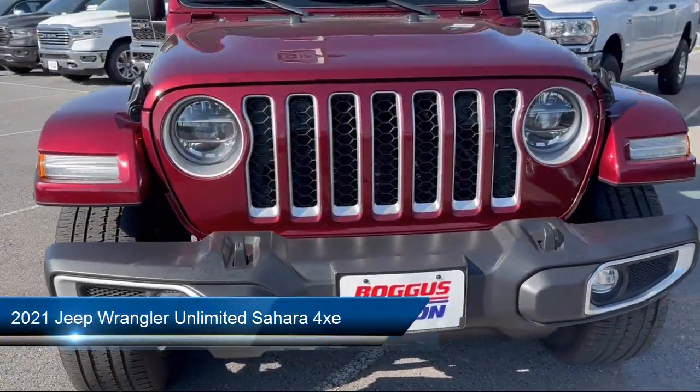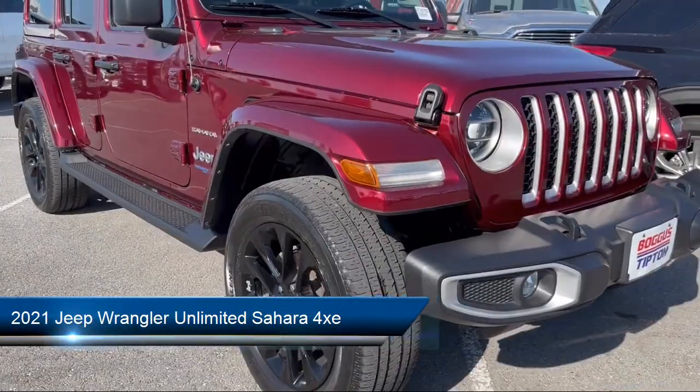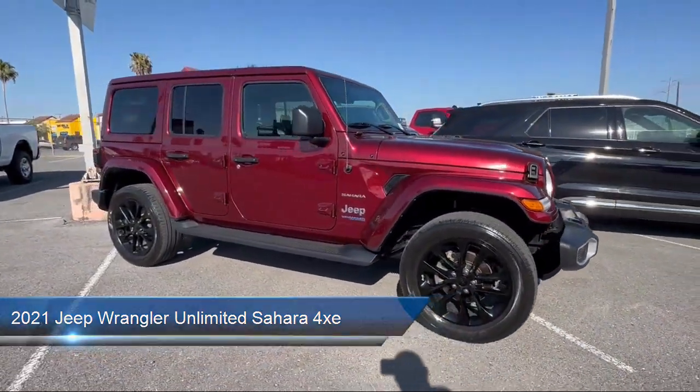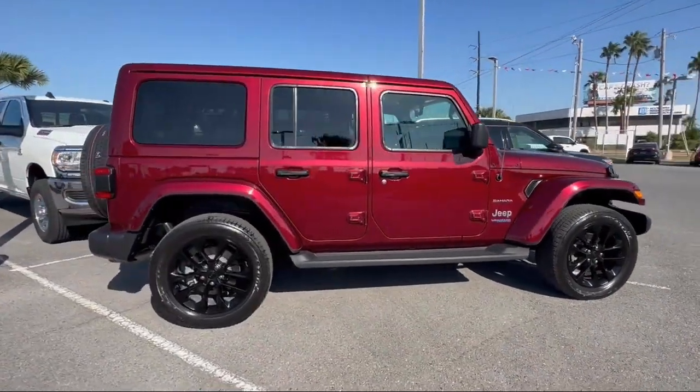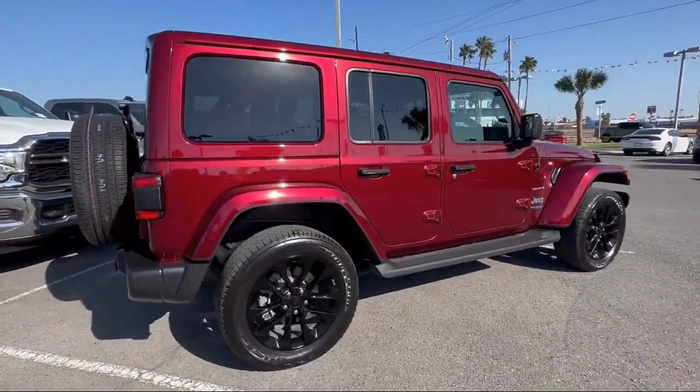It comes equipped with blind spot and cross path detection, navigation, sports suspension, ParkSense rear park assist system, and ParkView rear backup camera.